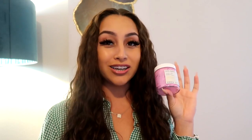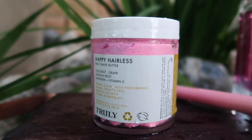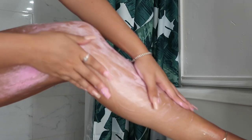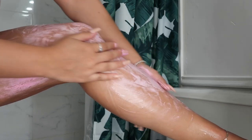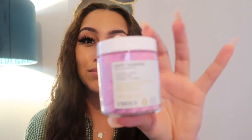Next I have the Happy Hairless Shave Butter, which is a rich and creamy shaving cream that feels almost like you're rubbing butter across your skin — it's so smooth and soft and melts right in. What makes it stand out over other shaving creams is that it noticeably softens your hair and skin before you shave. I love the smell of these products — they smell so girly and sweet and the aesthetic of the brand is just top tier.